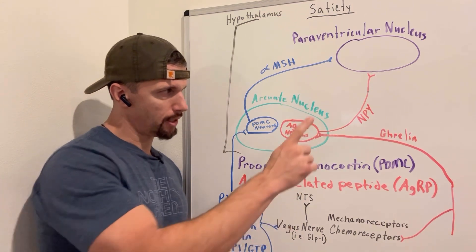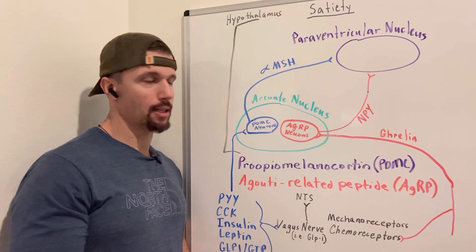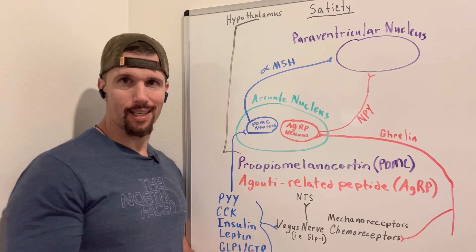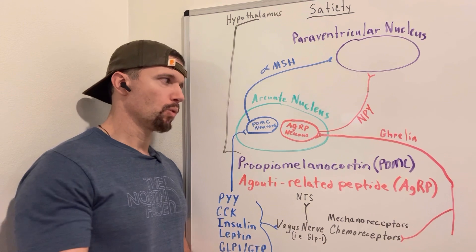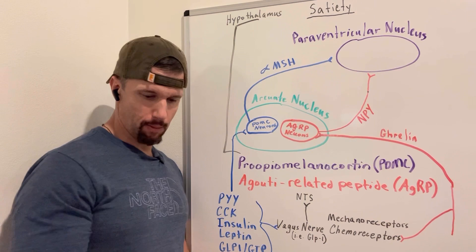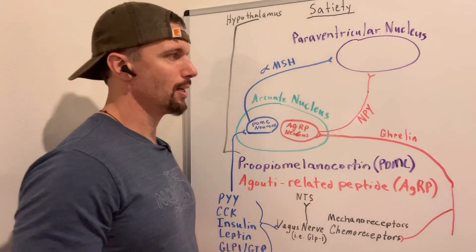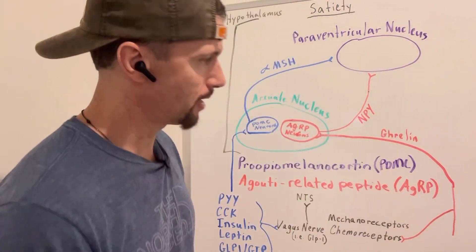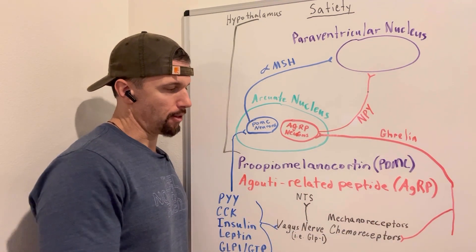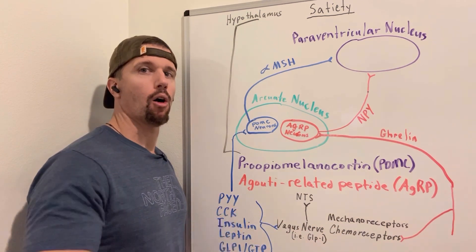Ghrelin is a hormone — our primary one — that tells us we're hungry. Ghrelin is released by cells in the stomach when we're in a fasted state between meals. It goes up to the AGRP neurons and stimulates them to release neuropeptide Y onto the paraventricular nucleus, telling us we're hungry. Ghrelin can also act on chemoreceptors on the vagus nerve, which signals the nucleus of tractus solitarius that we are hungry. Whereas MSH is anorexigenic, giving us a feeling of fullness.